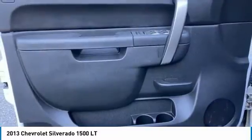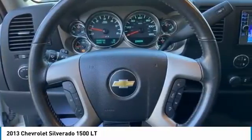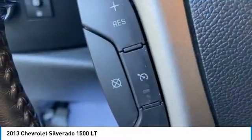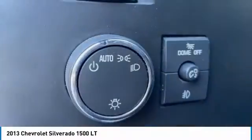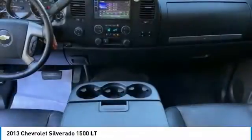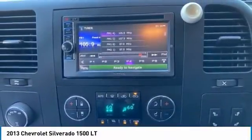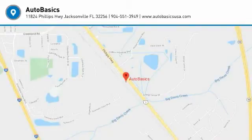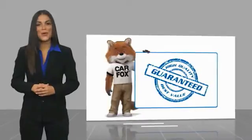This beauty will make even your house keys jealous. Drive it today. Here's another high-quality vehicle with the Carfax Vehicle History Report.